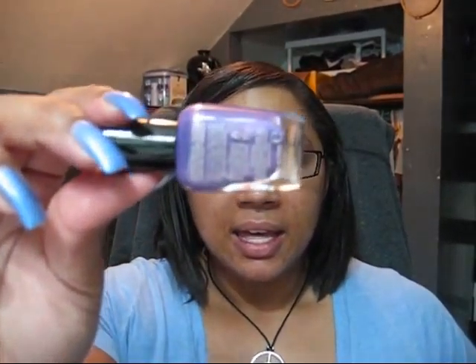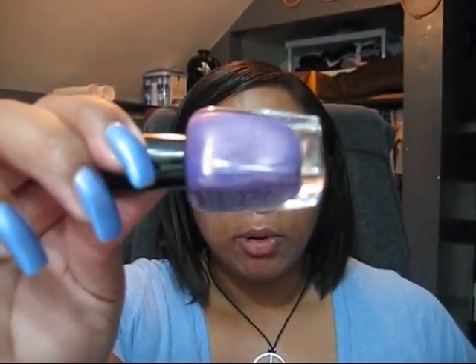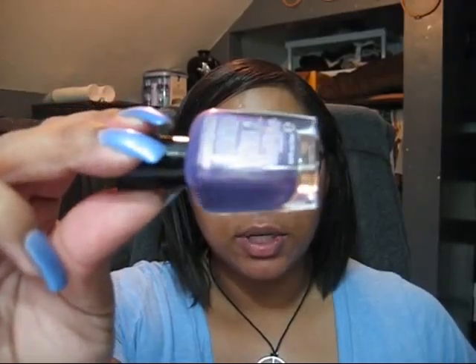The second one I have for you guys is Danny. This is kind of a medium purple with a silvery shimmer to it — very pretty — and you guys know it's hard for me to pass up a purple.